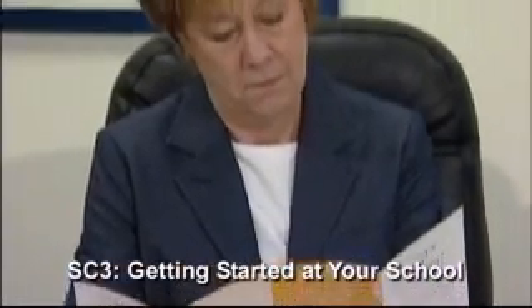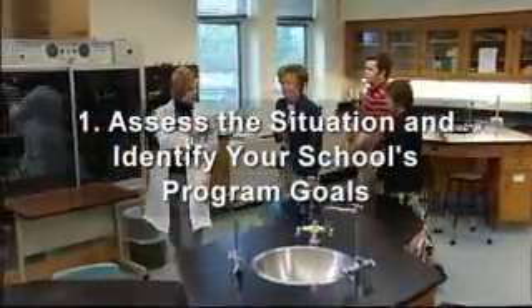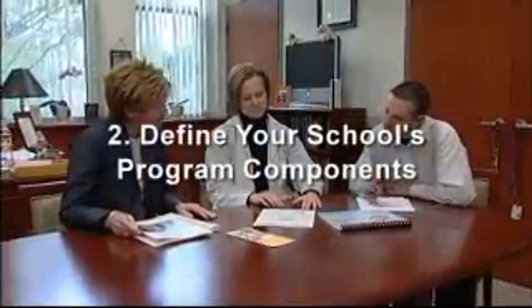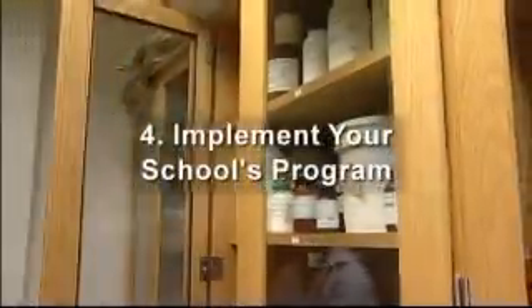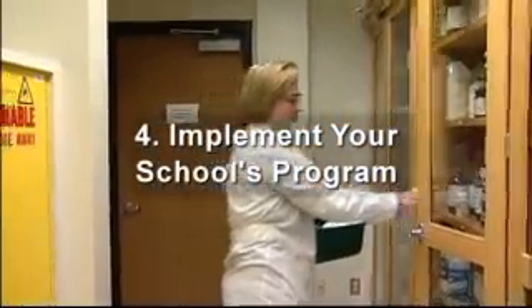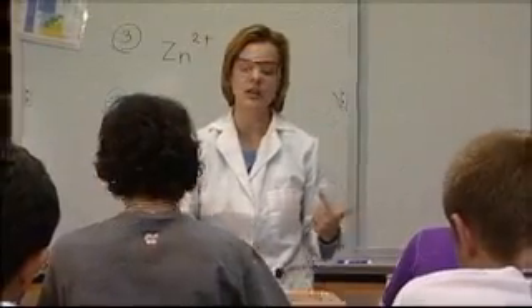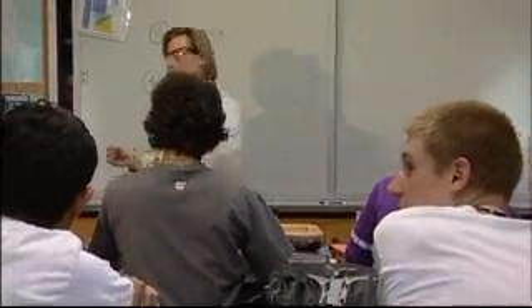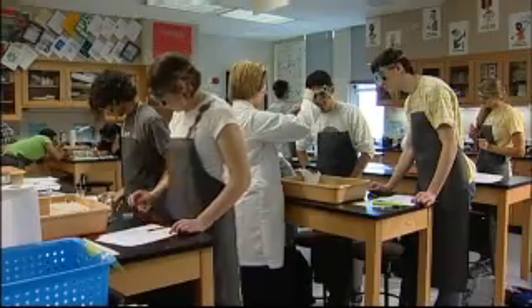Whether your school is just starting or is refining an existing chemical management program, SC3 can help. Start by considering these five steps: assess the situation and identify your school's program goals; define your school's program components; create and communicate your school's program message; implement your school's program, keeping in mind that maintaining an accurate inventory of all chemicals is essential; and sustain your school's chemical management program. These five steps are common to successful SC3 programs and will make a difference to student and staff safety.